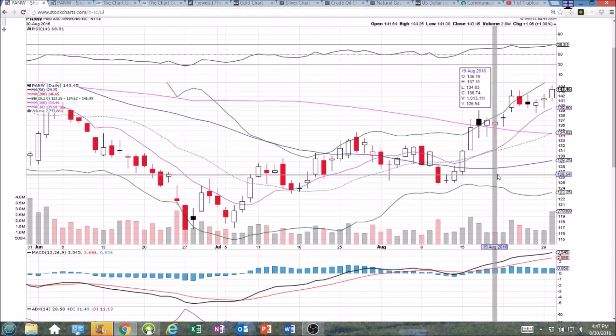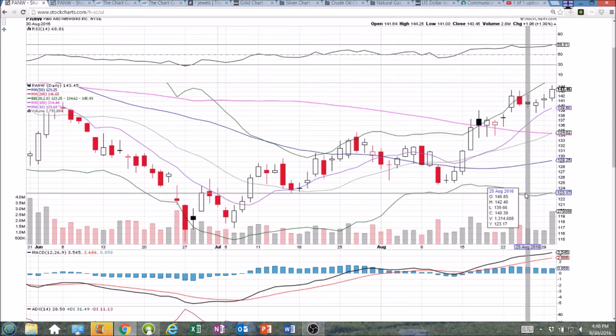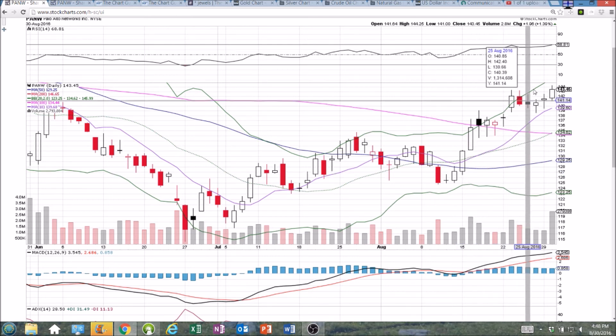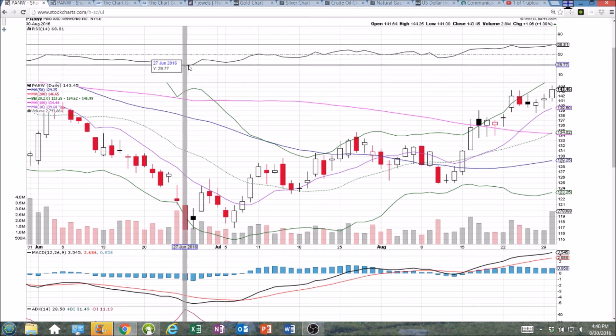So certainly a setback for the Bulls, but look at the run we've had in the past two weeks. We'll see if the Bulls buy the dip on this earnings drop, as it's not entirely significant compared to the moves we've seen in the past two weeks. We'll check back in and see how things play out tomorrow — there should be some nice volatility. We're using the after-hours action and the pre-market action tomorrow to determine key levels of support and resistance. I appreciate you watching. Have a great night.